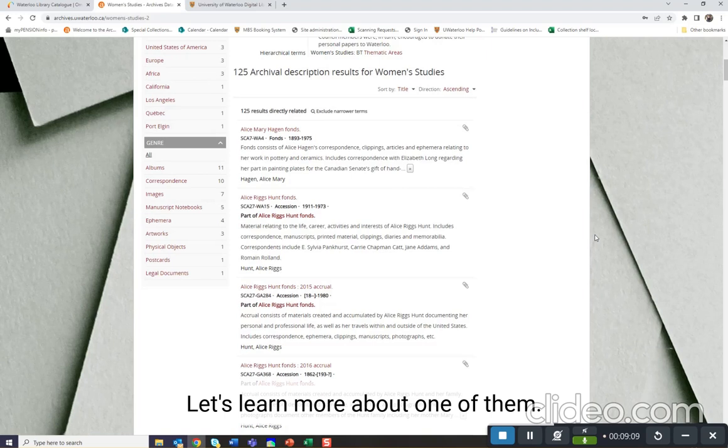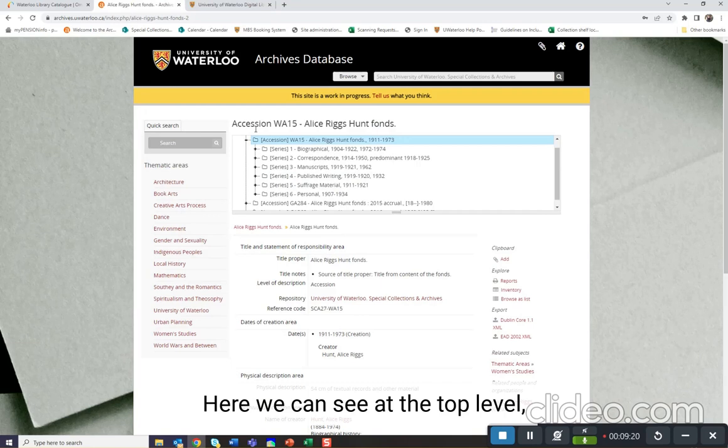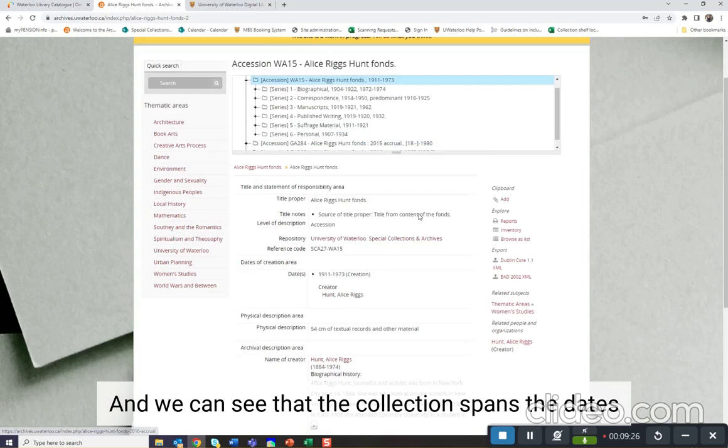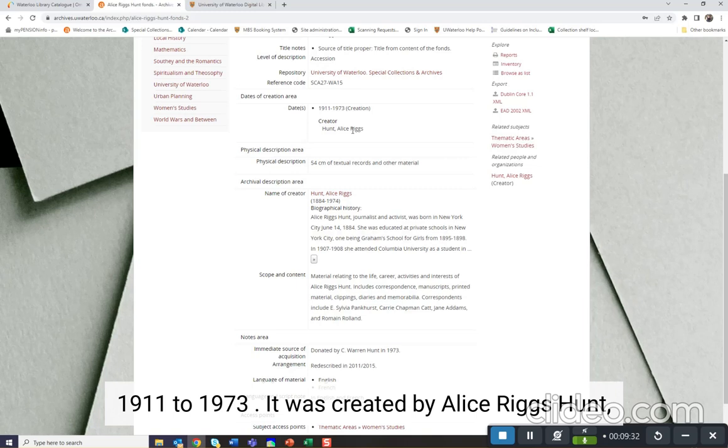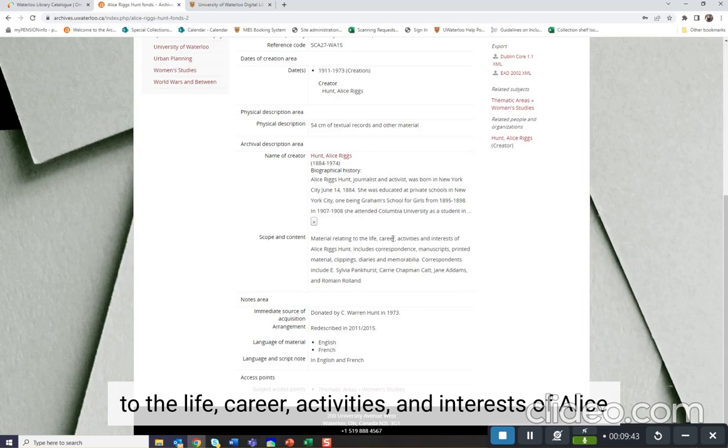Let's learn more about one of them — the Alice Riggs Hunt fonds. See that word fonds again that we learned at the beginning. Here we can see at the top level, the accession level, that the call number is WA15 and the collection spans the dates 1911 to 1973. It was created by Alice Riggs Hunt. It contains 54 centimeters of textual records and other materials. The materials are in English and French. Materials relate to the life, career, activities and interests of Alice Riggs Hunt, and include correspondence, manuscripts, printed material clippings, diaries, and memorabilia.